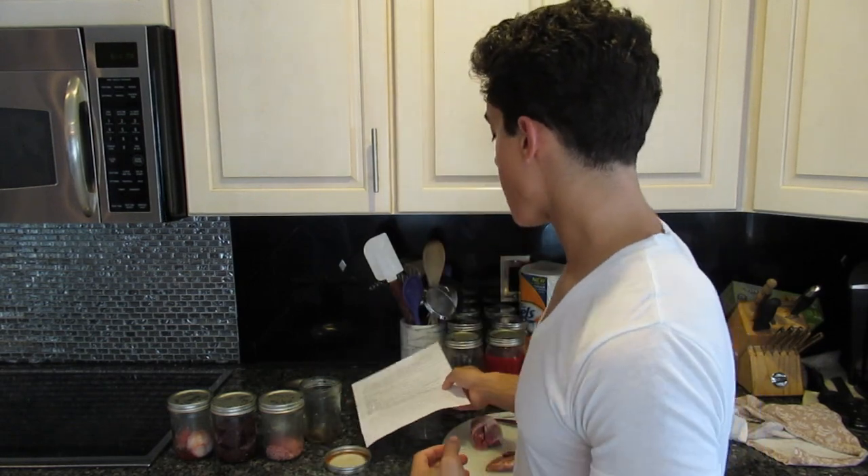People eat so much meat in general — you don't really need to eat heart. Think of it as meat, but it has a bite to it. It's not chewy, but when you bite into it, it almost crunches. It's interesting.